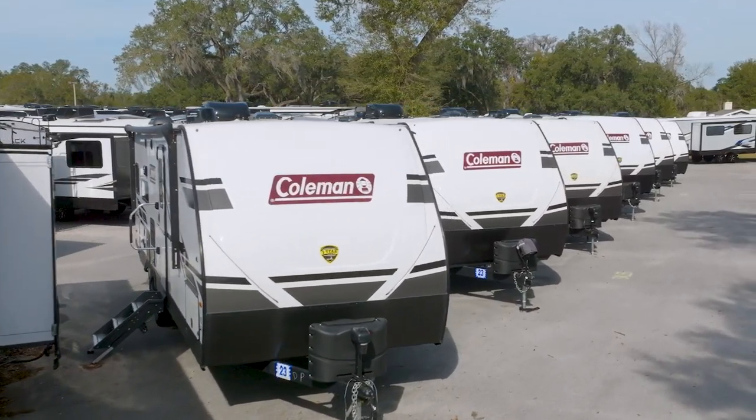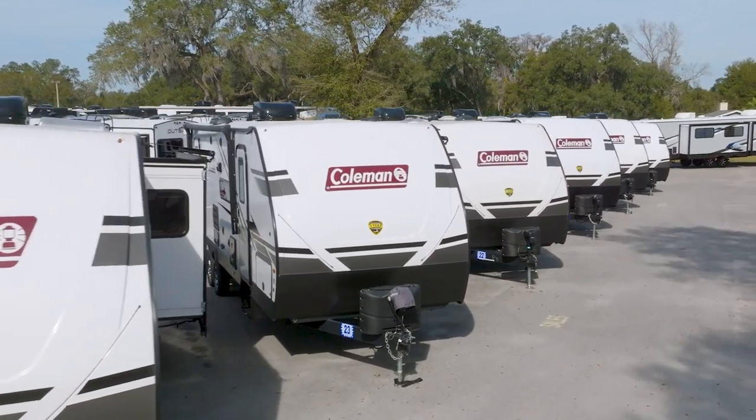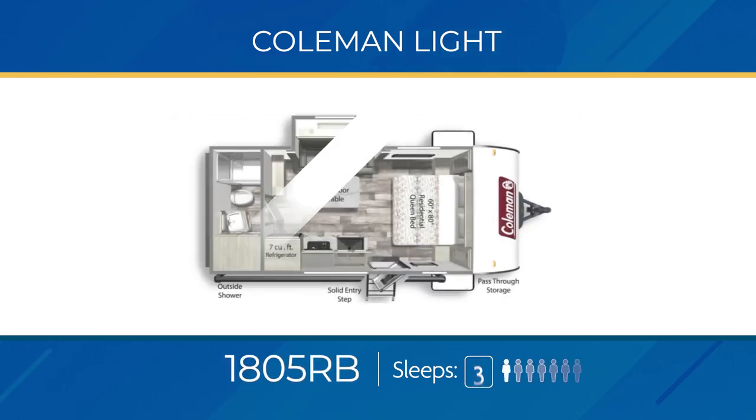The Coleman Light line comes in single axle and double axle models. The lightweight single axle models are all under 4,500 pounds and less than 24 feet long, and include a great bunkhouse floor plan — the 1905 BH. You get a living area slide-out, double-over-double bunks in the rear, and a space-saving Murphy bed up front, allowing it to sleep up to seven.